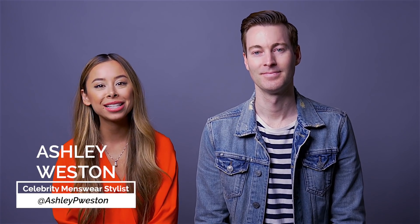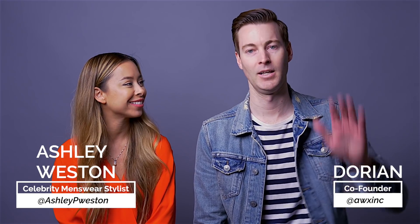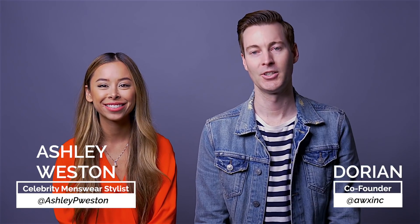Hey you! I'm celebrity menswear stylist Ashley Weston joined by my partner and husband Dorian. Hello, hello. Good to see everyone.